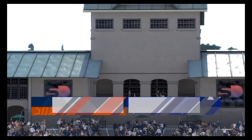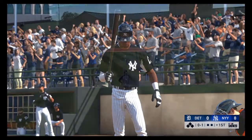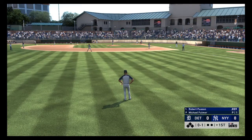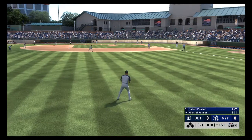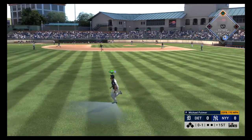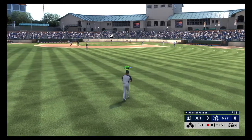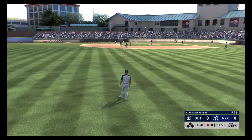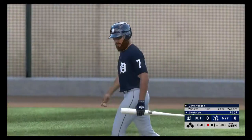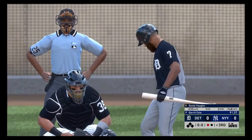Afternoon baseball here on the show today. Now at the plate, Robert Poisson, he'll lead things off here in the bottom half of the first. Into the wind-up, here comes the 0-1 — skied in the air to straightaway left. The left fielder is on the move and he tracks it down, a nice play for the first out.